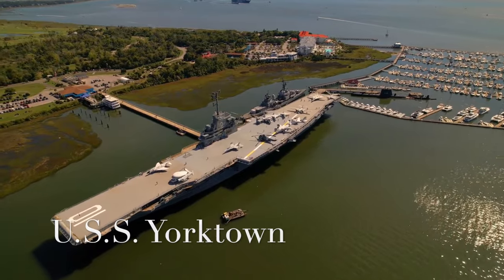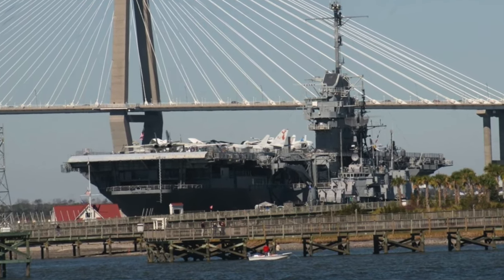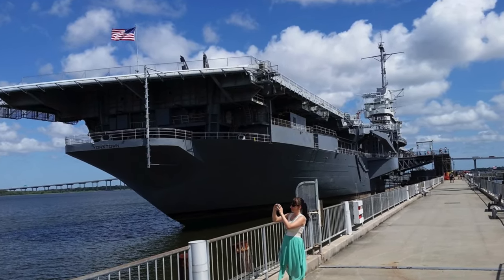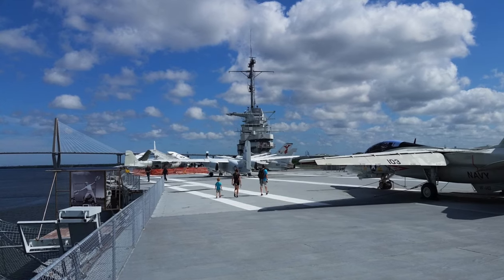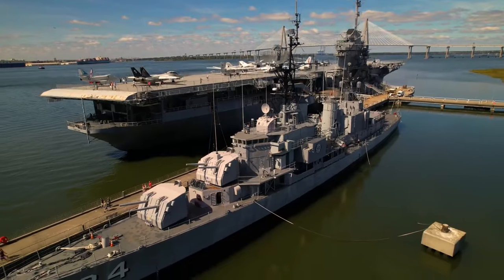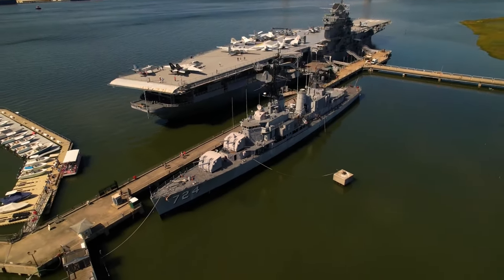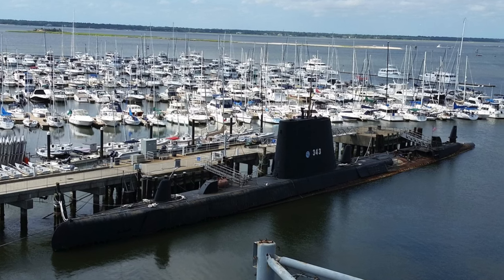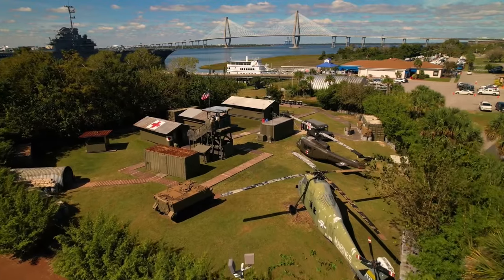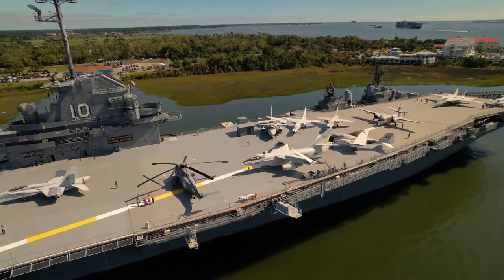The USS Yorktown is a great location to visit for history buffs. The Yorktown is an aircraft carrier that was used during World War II and was named after the aircraft carrier that was sunk after the Battle of Midway in 1942. The USS Yorktown was also used during the Vietnam War and was decommissioned in 1970. The Yorktown can be viewed at Patriots Point Naval and Maritime Museum along with a destroyer, a submarine, the Vietnam Experience Exhibit, Cold War Memorial, the Medal of Honor Museum, and a variety of military aircraft from different eras.